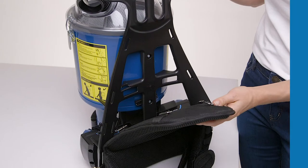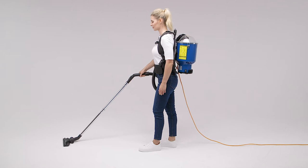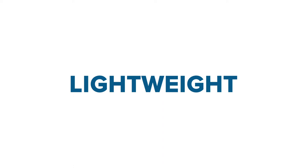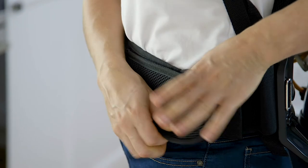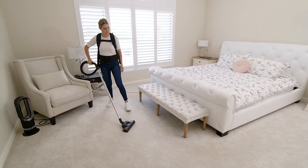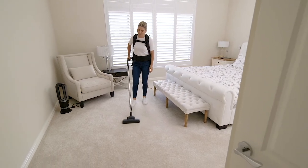The unique body molded frame and adjustable harness have been ergonomically designed to maximise comfort and most importantly promote the correct posture for the user. As one of the lightest commercial backpack vacuums on the market, our products give the user complete freedom and flexibility to move around and complete any task quickly and efficiently.